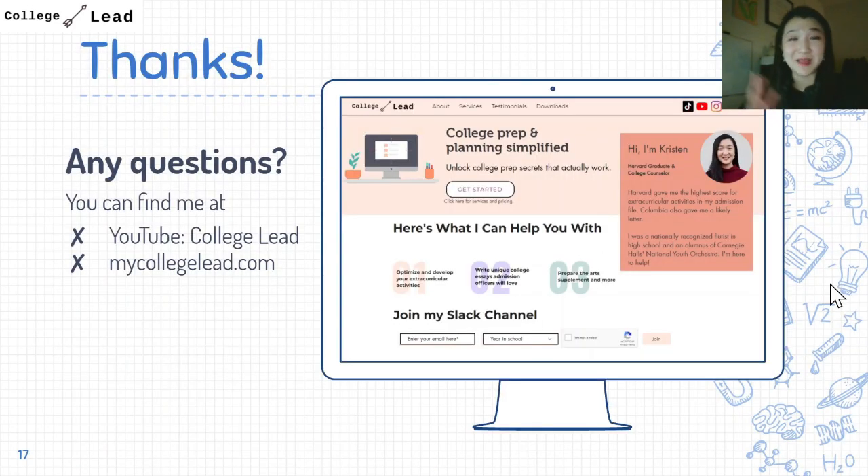That's the end of the video — I hope this was helpful. Feel free to leave any remaining questions in the comments below and I'll try to get to them. Don't forget you can find me at mycollegelead.com and join my Slack channel. I'd really appreciate it if you could support the channel by giving this video a thumbs up and subscribing for more content like this. Thank you so much for watching and I'll see you in the next one. Take care.